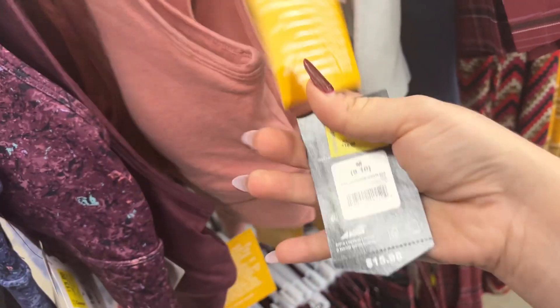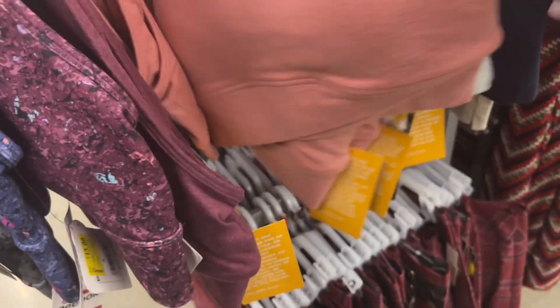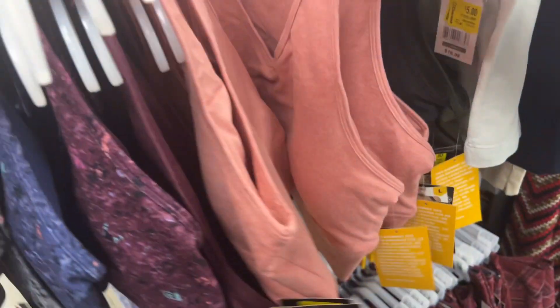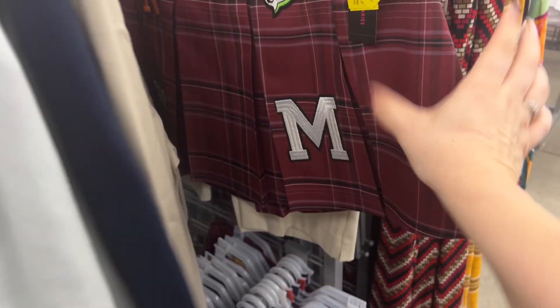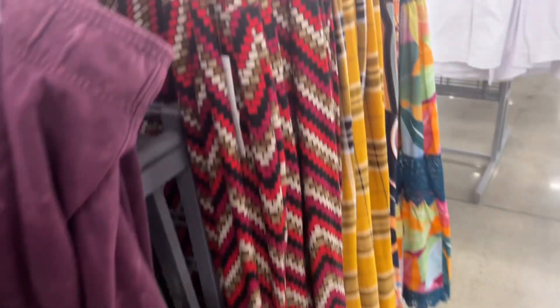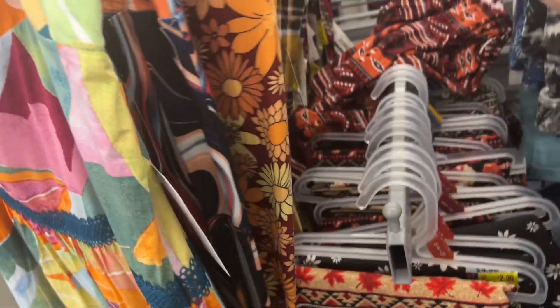Let's see what this is — $11 for the Avia. And then $5 shorts. Let's see what these are — $4. Those are interesting. I don't know what these are going for because the price is missing. Let's see — $2.